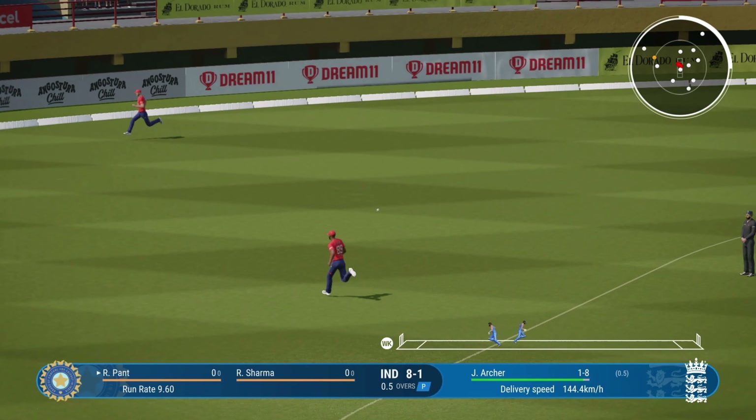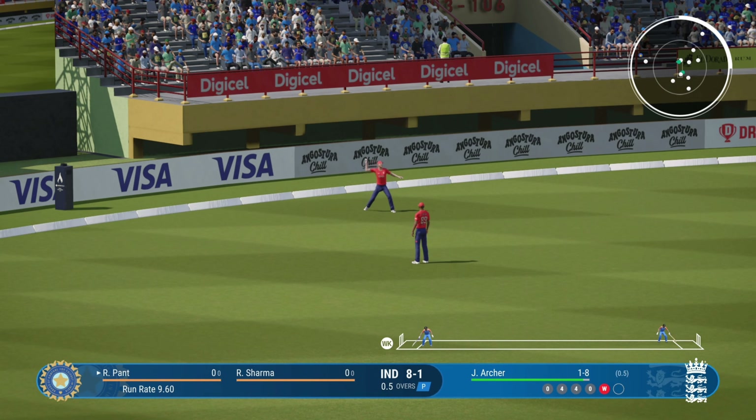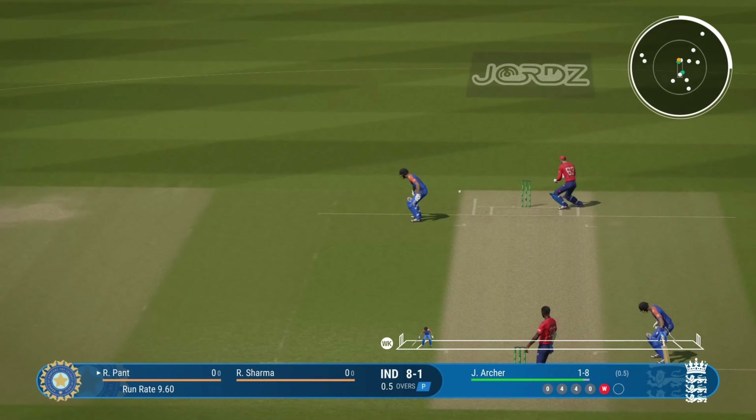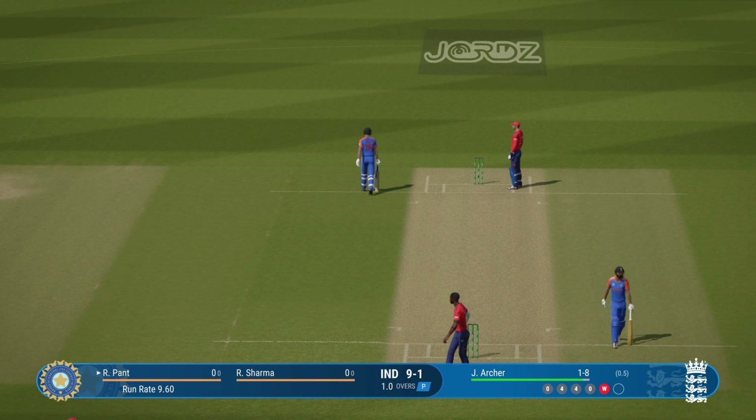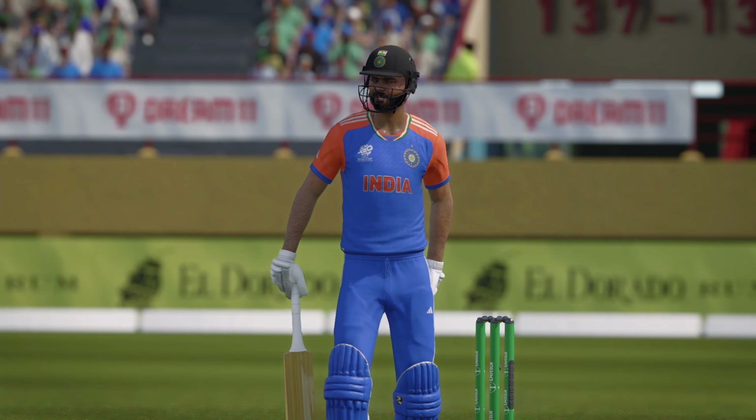Great shot — pulled straight to backward square leg though. Nicely fielded out deep on the boundary. End of the over. India nine for one — a good over for the batters to start the innings.